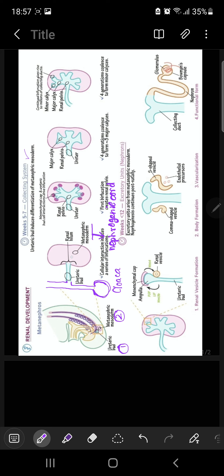The ureteric part is elongated — the stalk part leads to the formation of your ureter. The cranial part of the ureteric bud undergoes repetitive branching, resulting in the bud differentiating into collecting tubules. The first 4 generations of tubules enlarge and confluence to make major calices, and the next 4 generations collapse to form the minor calices.